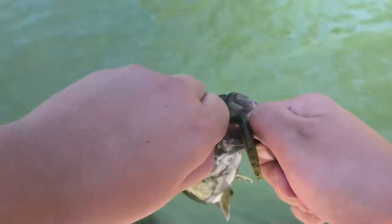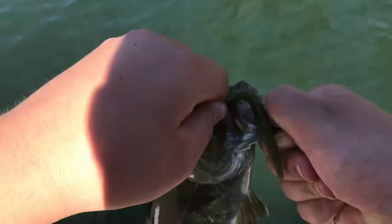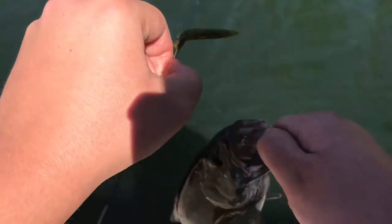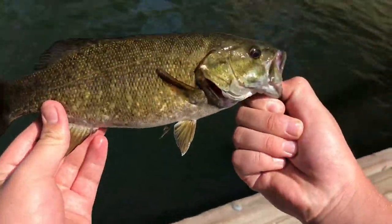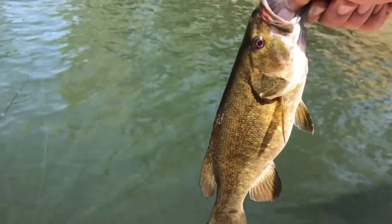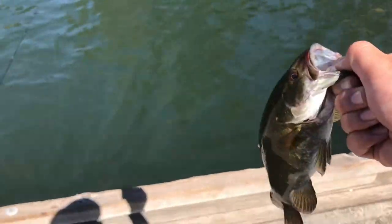Finally getting some better bass than those little dinks I was catching. This thing has a big belly. There we go — look at that brute! Thank you Jesus, mother brute. I'm gonna release him — wish you luck bud, bye bye.